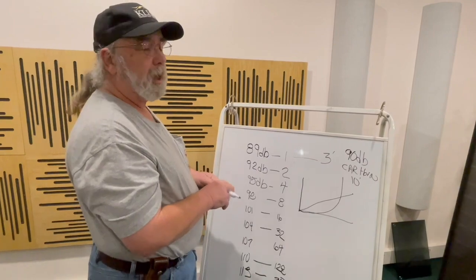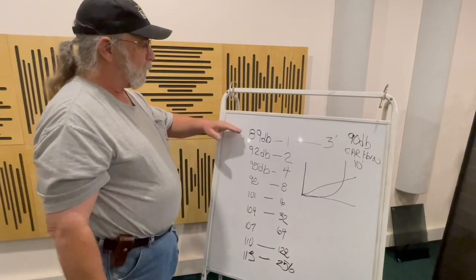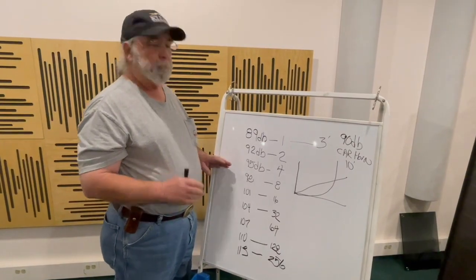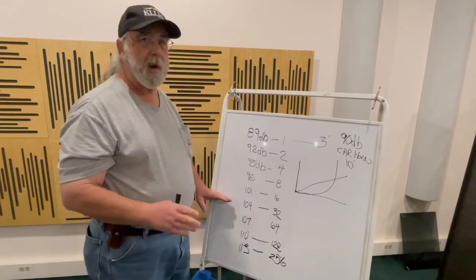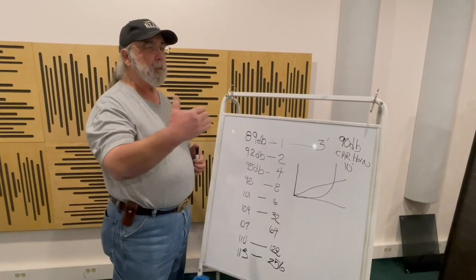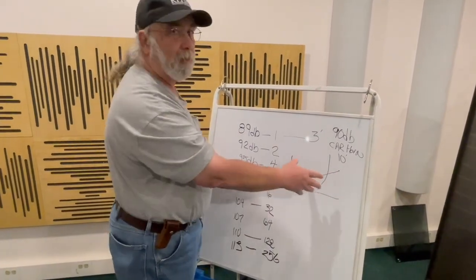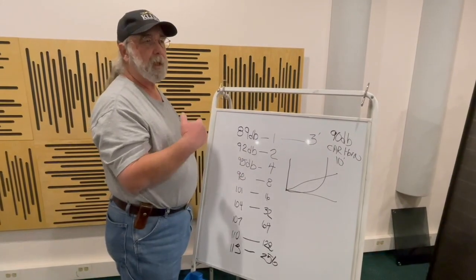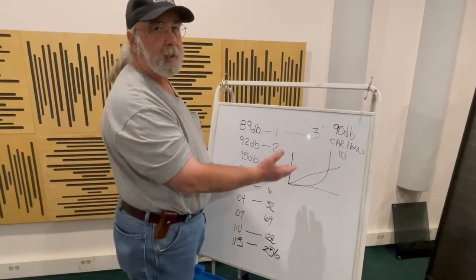Hearing is much like your eyesight — it operates the same way. If you go from a 25-watt bulb to a 60-watt bulb, that's really a difference in brightness, but going from 60 to 75 is a little brighter, and 75 to 100 is a little brighter still. Our hearing and our sight react kind of the opposite of logarithmically — it takes a lot more to make it appreciably brighter, and a lot more to make it appreciably louder.